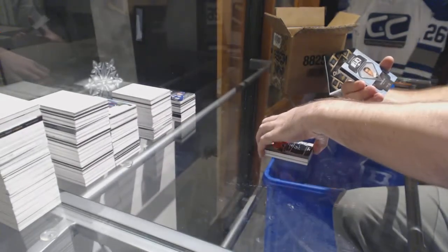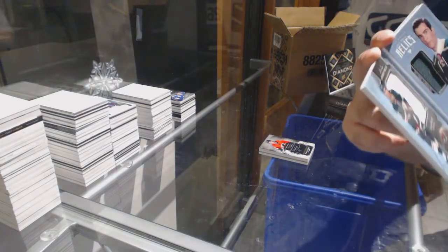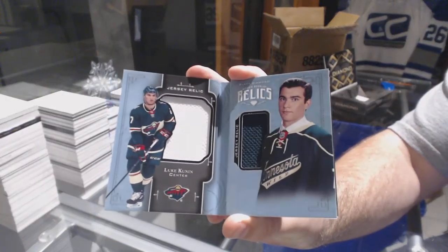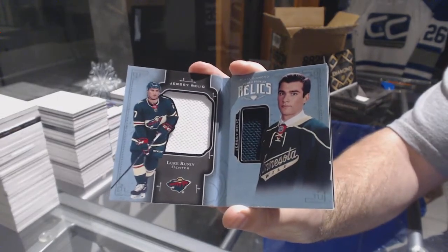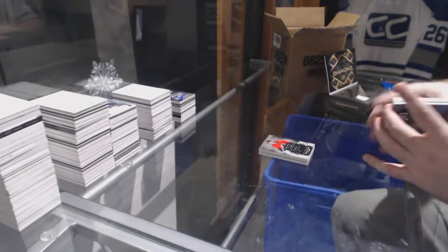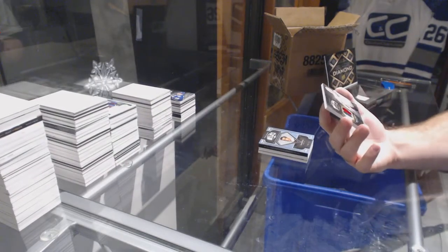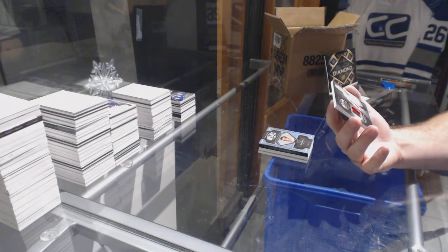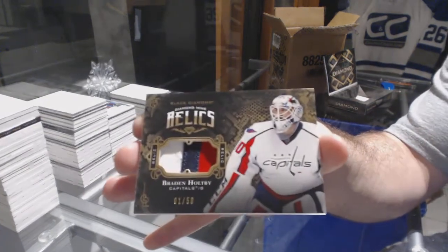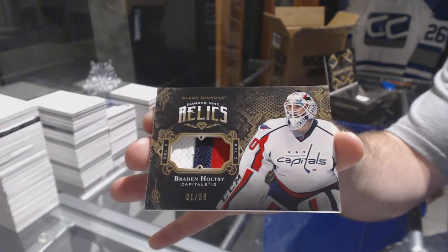For the Minnesota Wild, 199, Jersey Relic Booklet, Luke Kunin. And we've got numbered 1 of 50 Black Diamond Mine Relics for the Capitals — Brayden Holtby, Patch Variation.